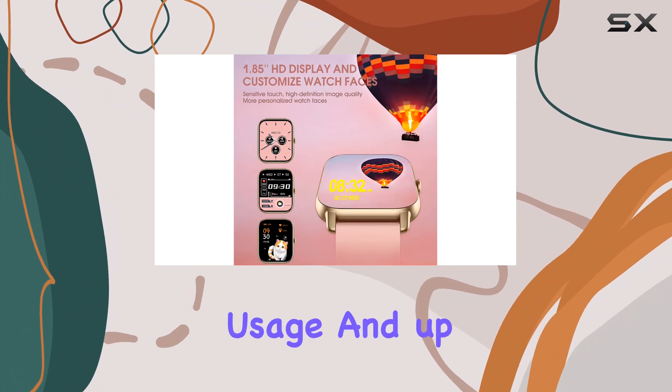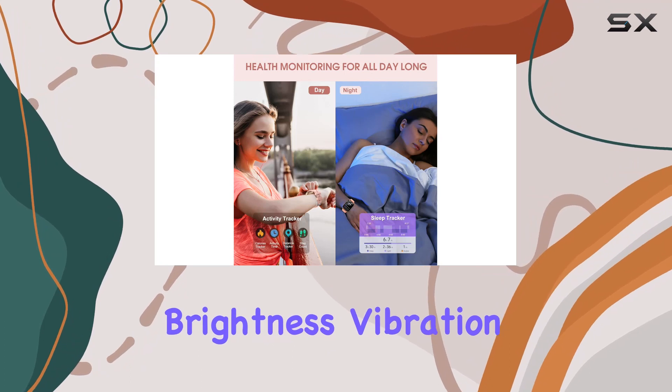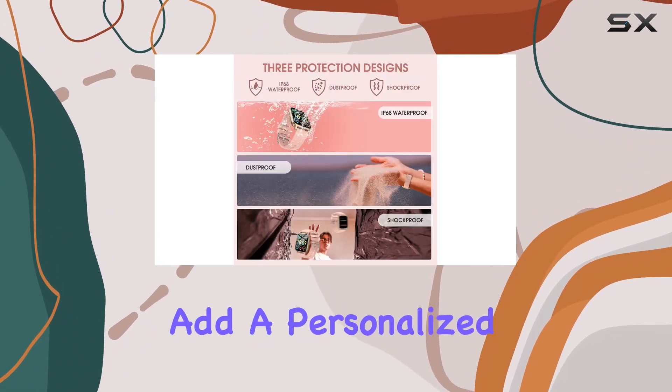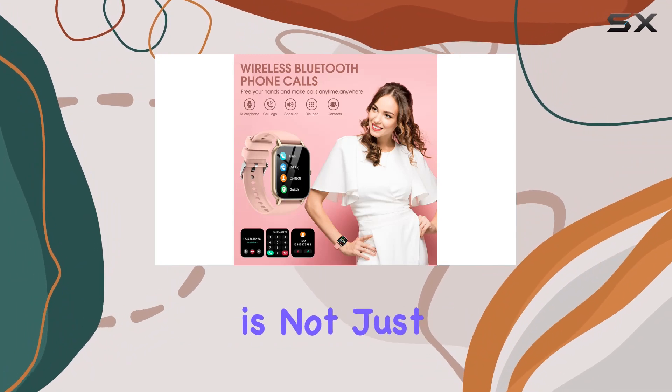The impressive 300 milliamp-hour battery ensures lasting performance, offering around seven days of regular usage and up to 20 days in standby mode. Customizable settings for brightness, vibration, and wrist wake-up add a personalized touch to your experience.